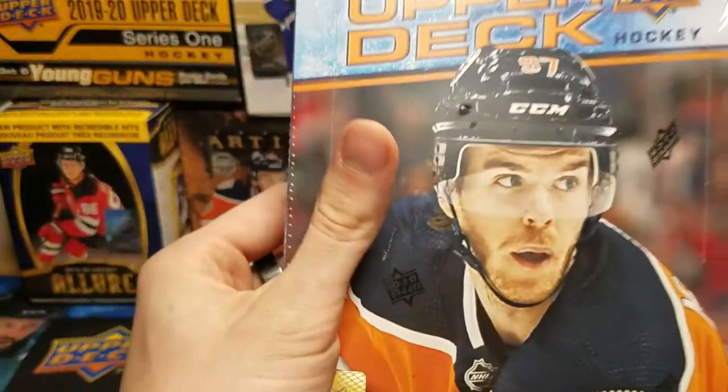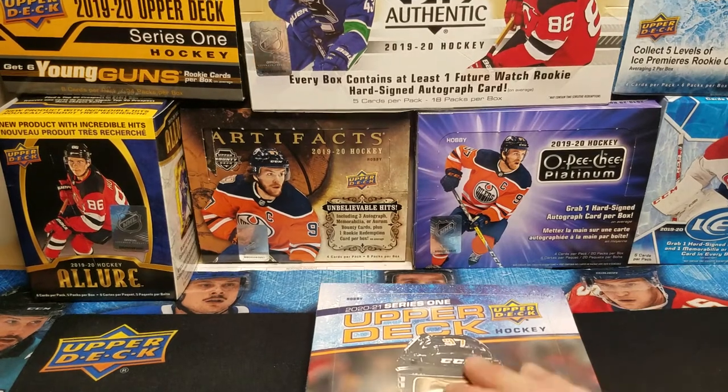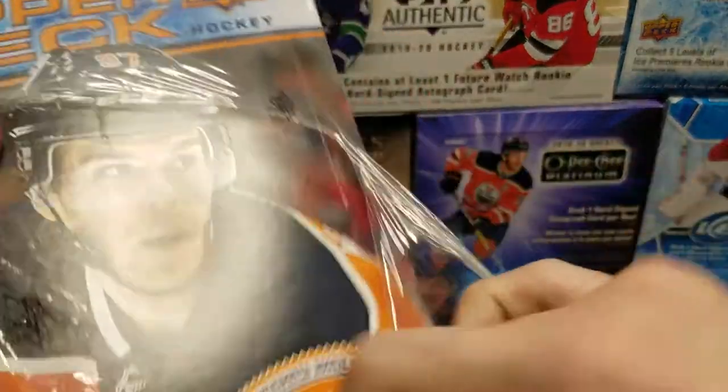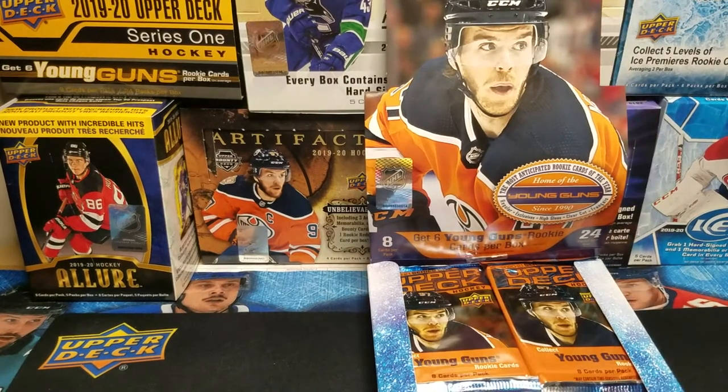Ice Breaker Cards here with another break. Today we have the second box of Upper Deck 2020-2021 Series One. Hopefully you saw the first part I put out on release day — it was a decent box, we got a jersey and some acetate. I'm excited to see what this one holds and what kind of Young Guns we're going to get. I didn't even look at the Young Gun list before I bought these, so I will most definitely butcher some names — please forgive me for that. Let's just jump right into it.